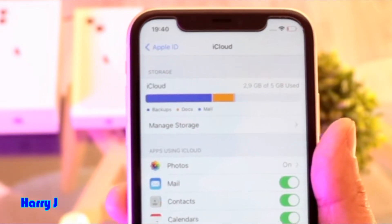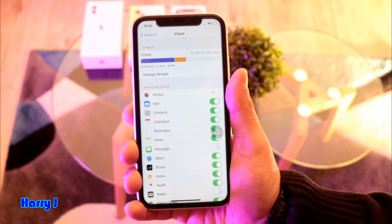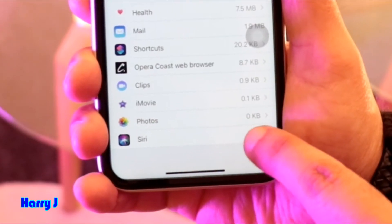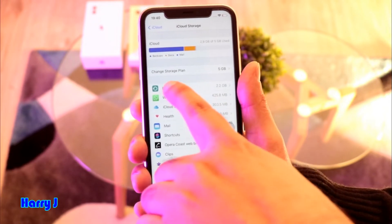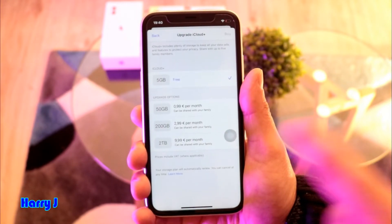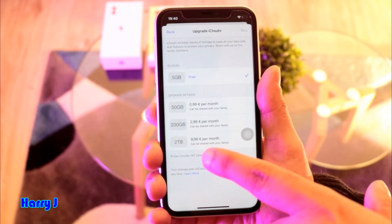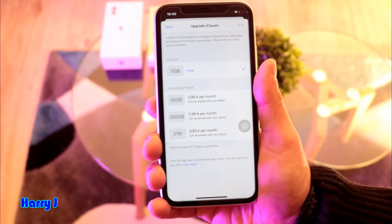Inside iCloud, you can see I have enough space in my cloud. Normally iCloud gives you five gigabytes for free, after that you have to pay. You can hit 'Manage Storage' — I have zero gigabytes because I didn't use it. Under 'Change iCloud Plan': 5GB is free, 50GB costs one euro, 200GB costs three euro, and two terabytes costs nine euro.